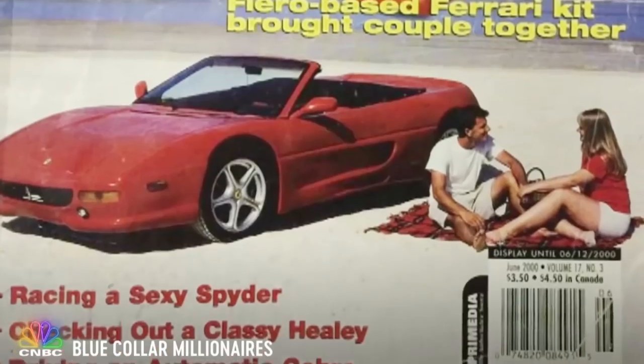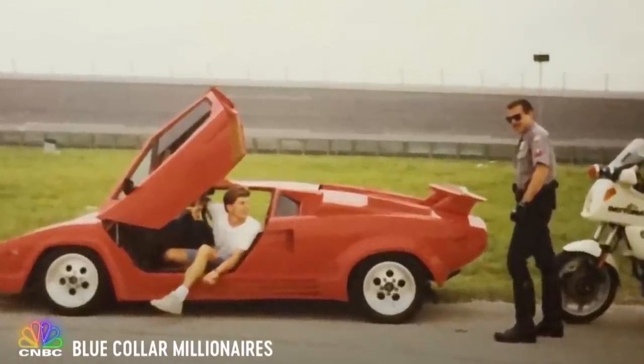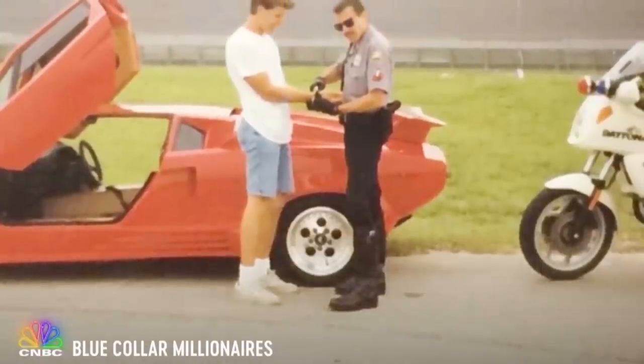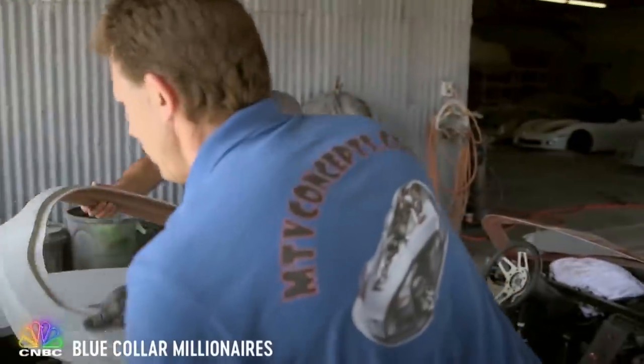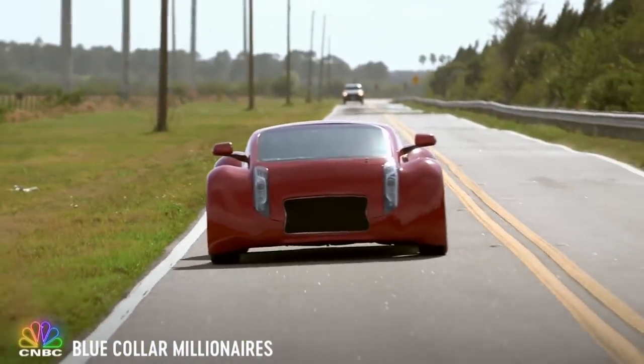Everything was going great, and then I got a cease and desist letter from Ferrari and Lamborghini. I thought, man, I might have a major problem here. Luckily it just forced my mind to expand — I thought, I'm going to build something that they can't do anything about. So rather than let the big boys put a stop to his one-man auto industry, Mike branched out into something even more lucrative: concept cars.